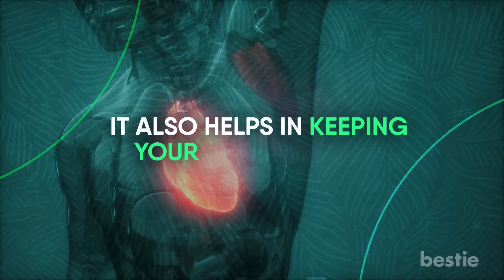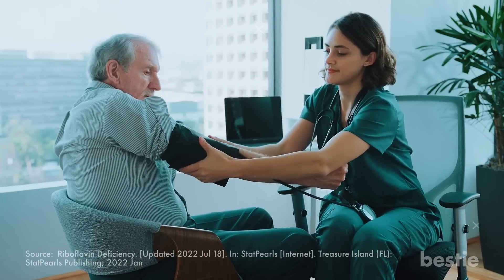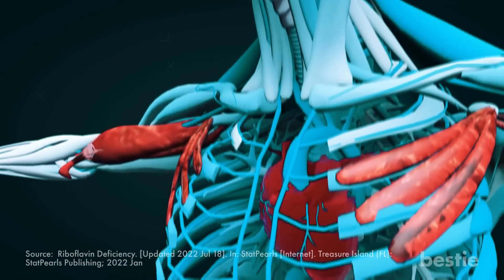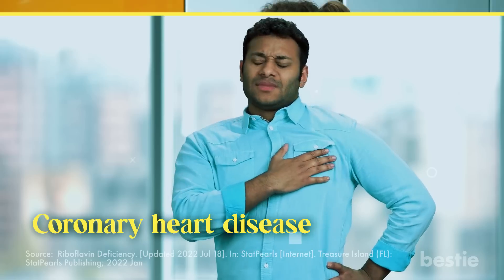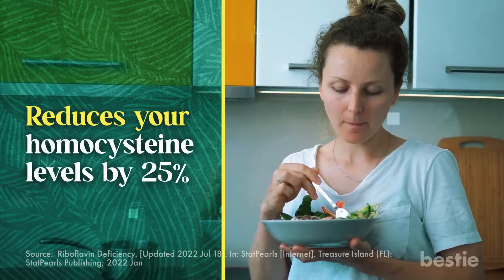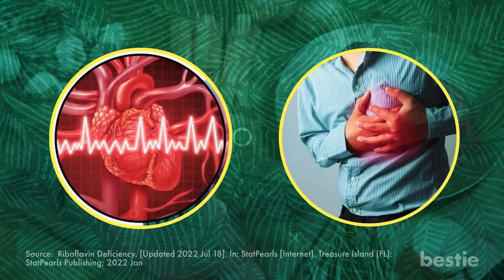Vitamin B2 also helps in keeping your heart healthy. Studies have shown that riboflavin is essential in regulating blood pressure, a significant risk factor for heart disease. A vitamin B2-rich diet reduces the strain on your arteries and heart muscles and prevents coronary heart disease. Research shows that riboflavin supplementation also reduces homocysteine levels by 25% — an amino acid whose high levels can trigger a stroke or heart attack.